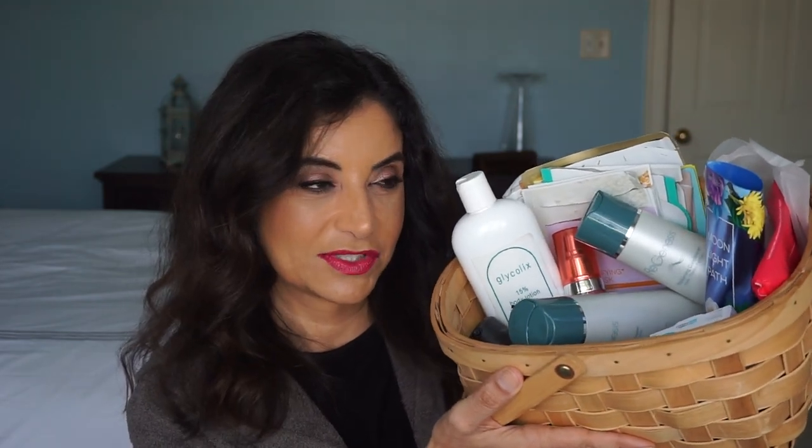Hi everyone, I'm Hebe and welcome back to my channel. Today I'd like to show you the things that I finished in the month of January and it is quite a bit. Let me give you a little peek here — a little basket of trash. I'm trying to finish things up because I have got a lot of samples so I'm just trying to use things up.